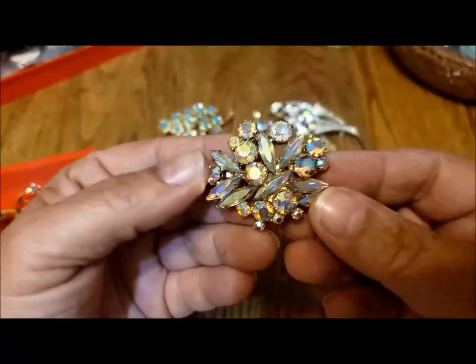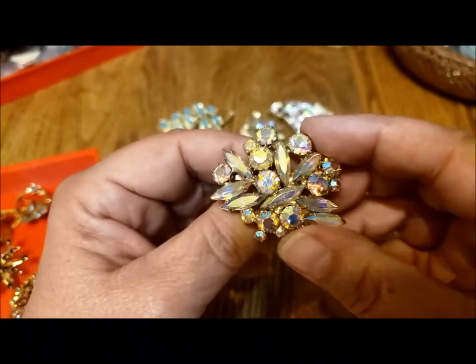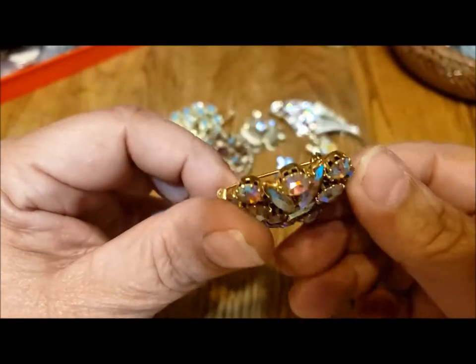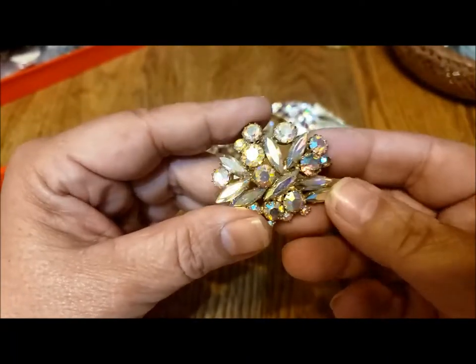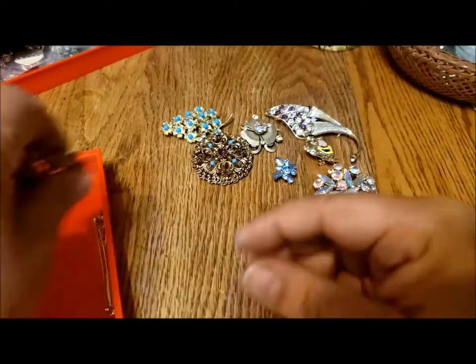Here is a blingy aurora borealis pin — I love the navettes. No marking, but very nicely made, beautiful to wear, and I love the sparkle. I tend to keep the rhinestone things.